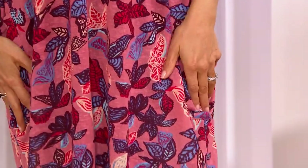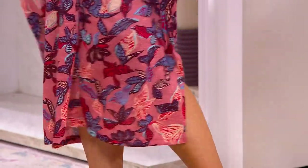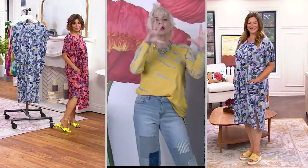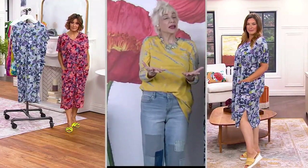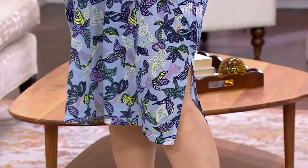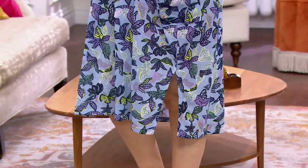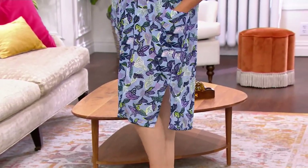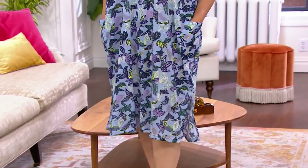The side opening is really flattering. It has all of those elements — it's something you're going to live in and wear to so many different places you might not even think of. Caftans — we love the thought of them, but there's so much drama and they're kind of hard to wear a lot of times. This is the drama without the drama.